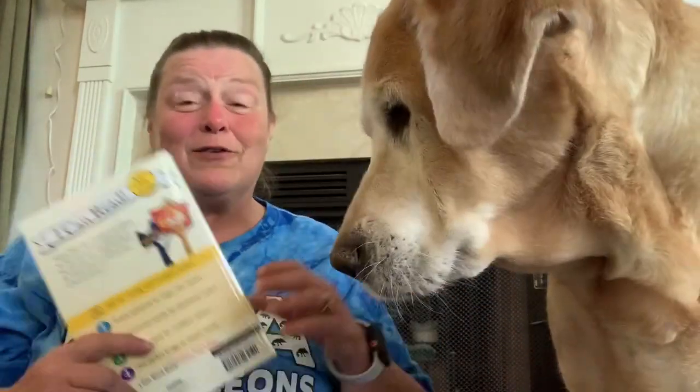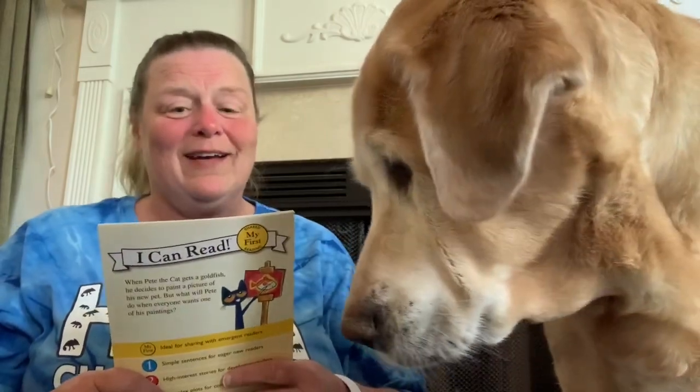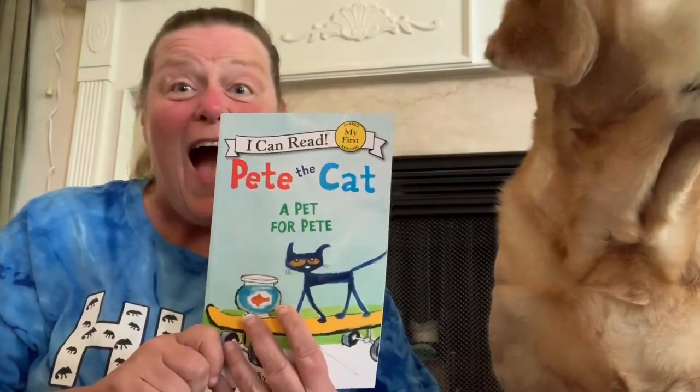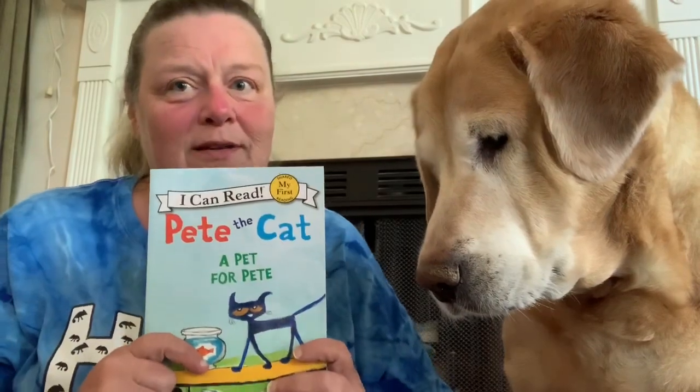Hello, everybody. Lucy and I are here to read you a new book. Lucy, sit down. It's called Pete the Cat: A Pet for Pete. Why is Lucy here? Because she's my pet. So she wants to listen to this book.